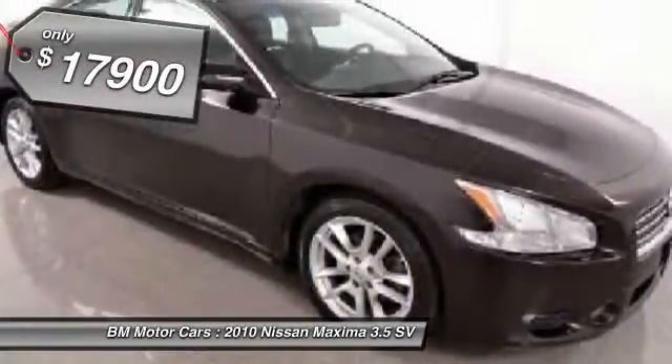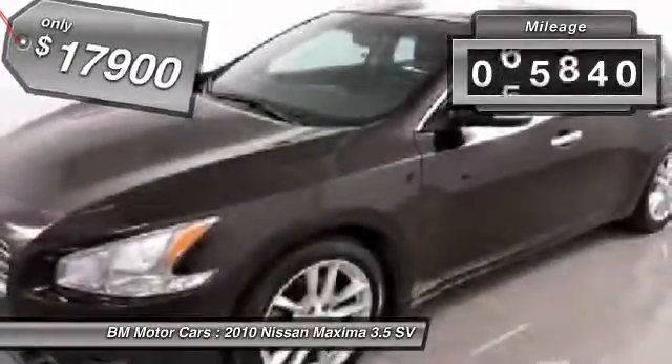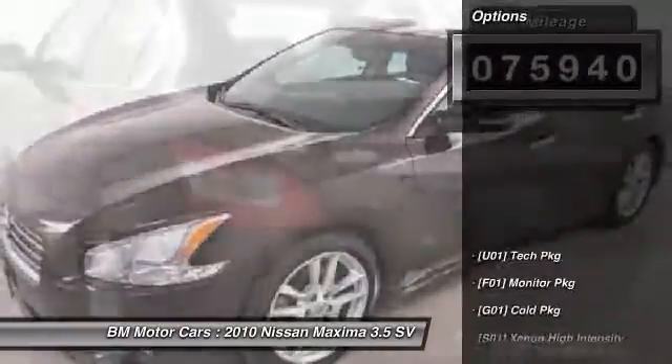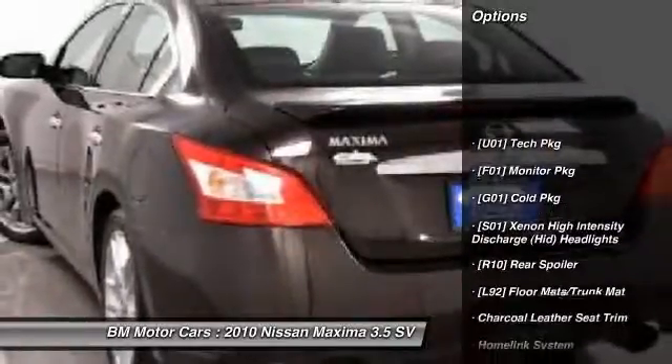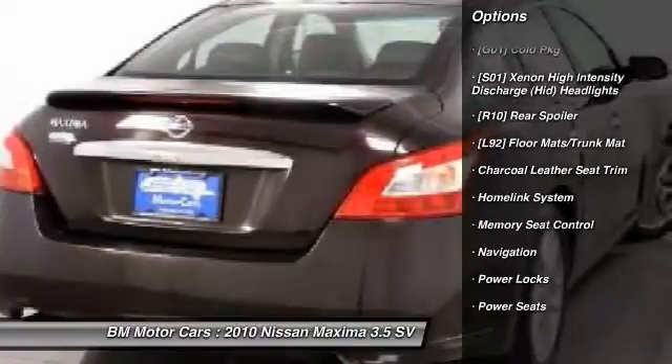And is priced below $20,000. This vehicle has less than 80,000 miles. Here are some of this vehicle's great options: navigation system, traction control, home link garage door opener, side airbag.